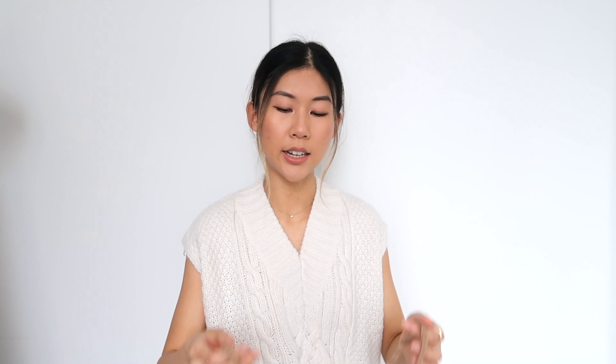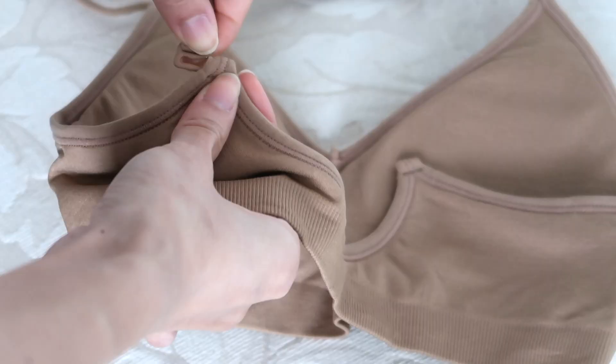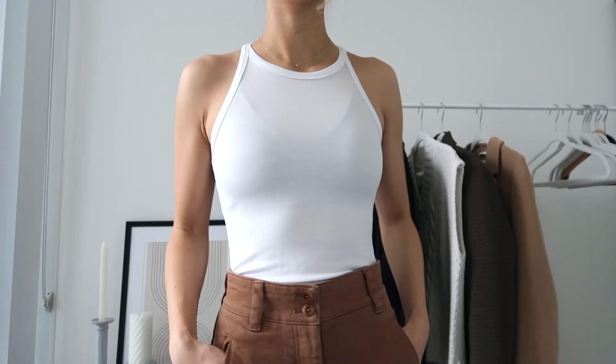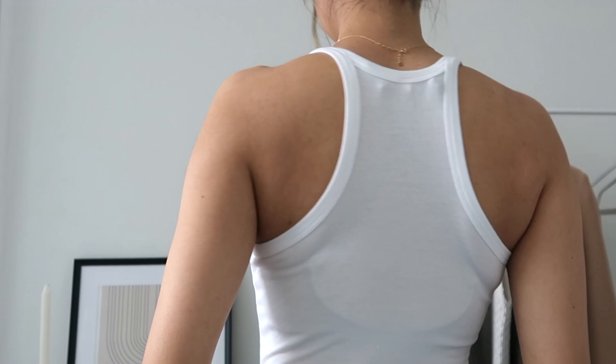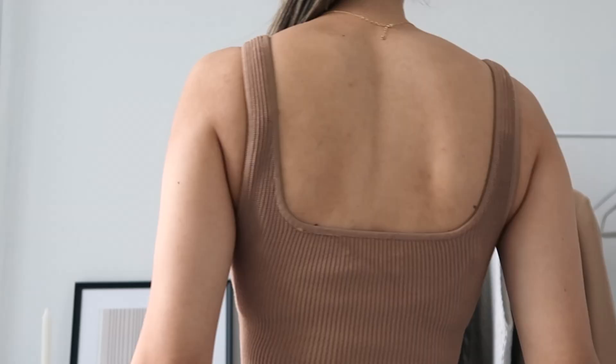The straps are adjustable — you can actually take them apart and crisscross them so you can wear it under any type of racerback top or tank top. A top I wear a lot is the Aritzia Skyfall tank, which has more of a racerback neckline, and the bra straps are completely hidden under that top. This is the bra I wear with my Skyfall tank, my Aritzia Sculpt knit tanks, and basically any racerback top.